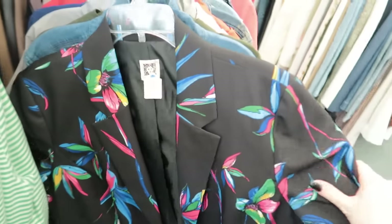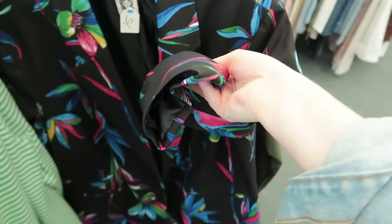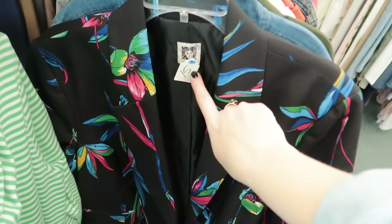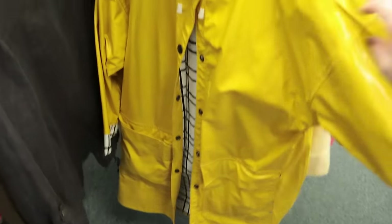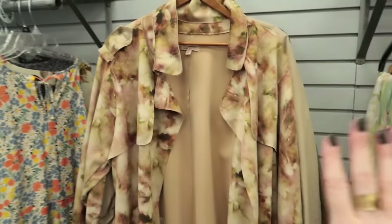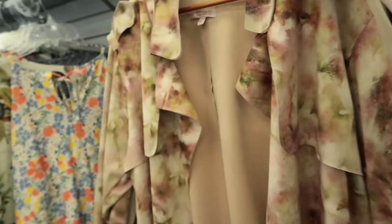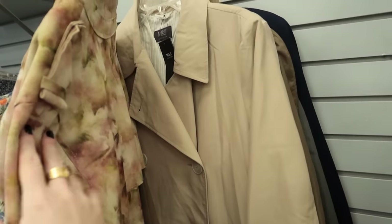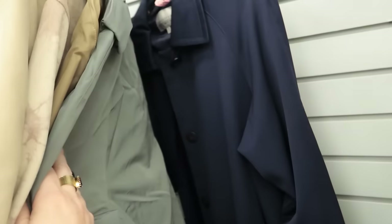This fun Anne Klein tropical print blazer — so cute, 15 bucks. This adorable rain slicker, very classic and cute, $12. We saw a trench coat in the luxury section, but they also have a small section here — and again, this is such a great spring staple. Find one that you love and it could live in your closet forever.